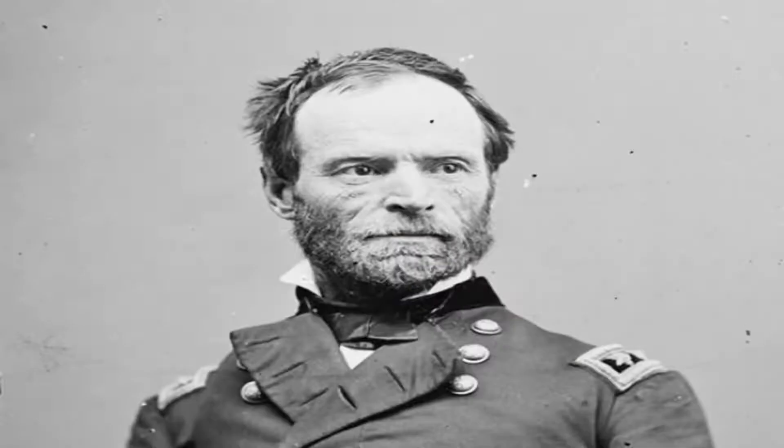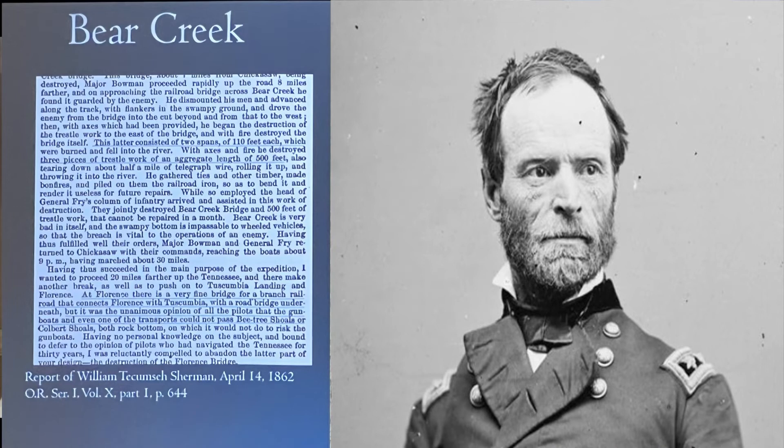I have another quotation from William Tecumseh Sherman about the trestle work at Bear Creek. It consisted of two spans of 110 feet each, which were burned and fell into the river — they're destroying the bridge with axes and fire. He destroyed three pieces of trestle work, an aggregate length of 500 feet. He also mentions the Florence Bridge: 'At Florence, there's a very fine bridge for a branch railroad that connects Florence with Tuscumbia, with a road bridge underneath.' But it was the unanimous opinion of all the pilots that gunboats could not pass Bee Tree Shoals or Colbert Shoals — both rock bottom.